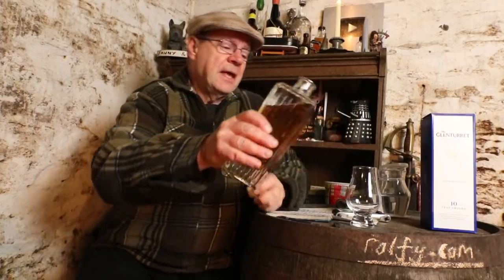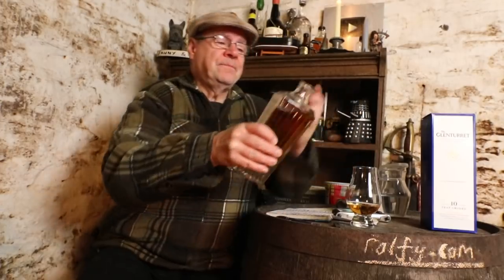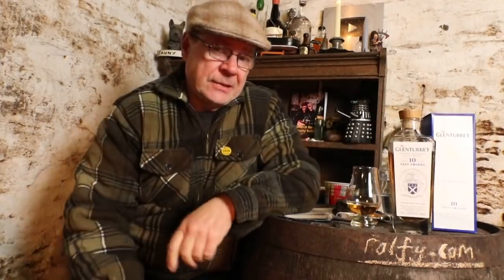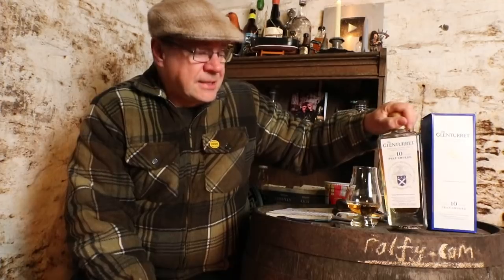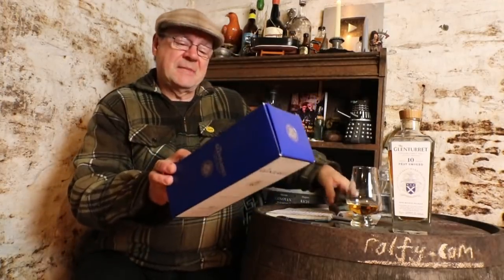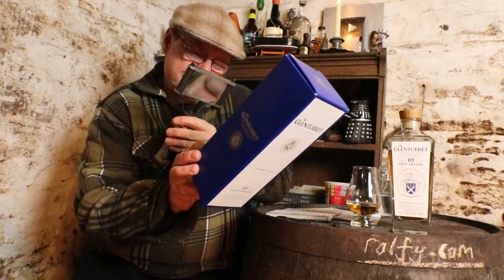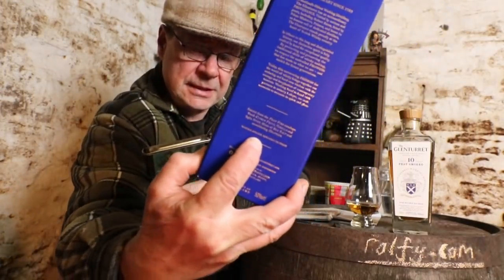This is Ralphie Review 864, and my special guest malt is a maiden bottling — I'll explain that shortly — of 10-year-old Glen Turret Pete Smoked, bottled at 50 percent. If you read the back of the box it does say, and I will quote: natural color, non-chill filtered.